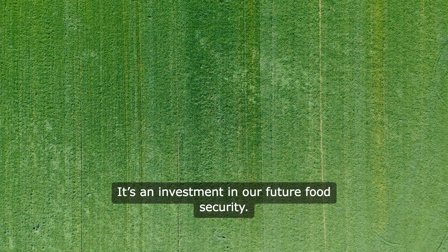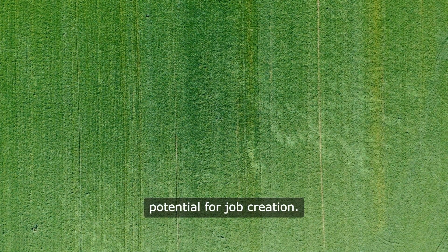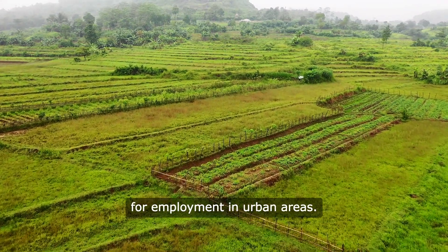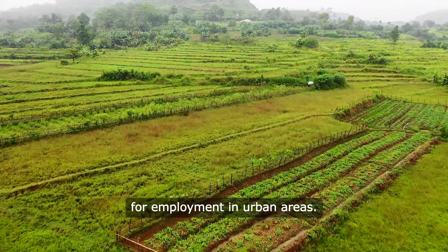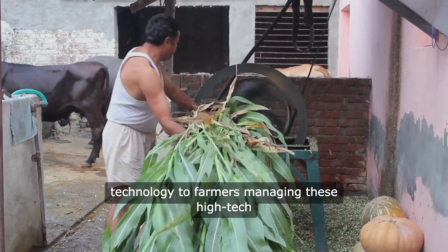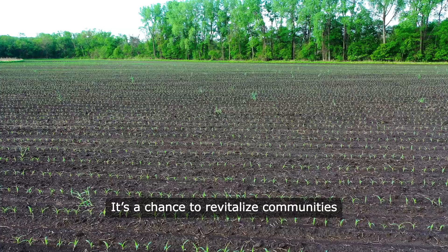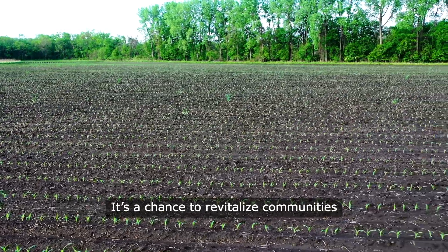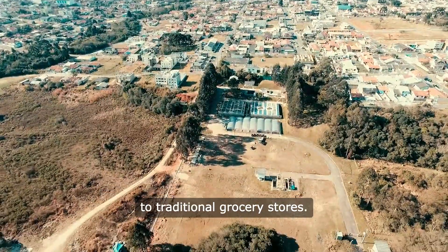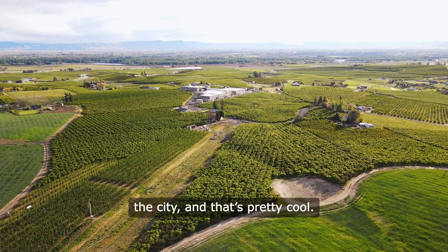Let's not forget about the potential for job creation. As vertical farming becomes more widespread, it opens up new avenues for employment in urban areas — from engineers and scientists working on the technology to farmers managing these high-tech facilities. It's a chance to revitalize communities and provide fresh produce to urban dwellers who may not have access to traditional grocery stores. It's like bringing the farm to the city.